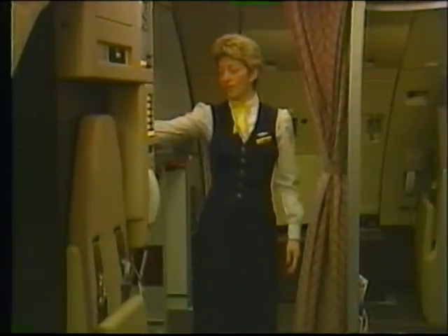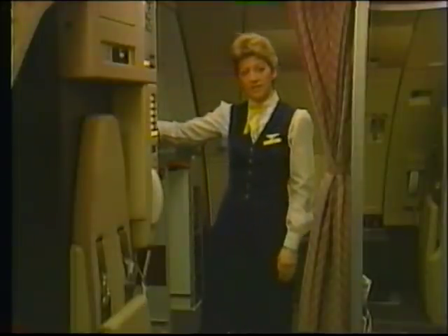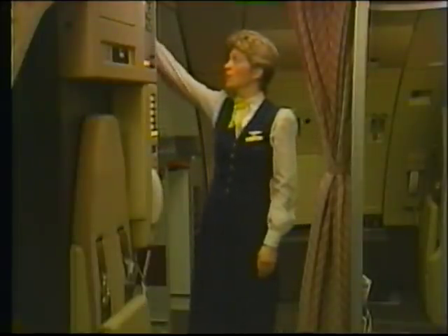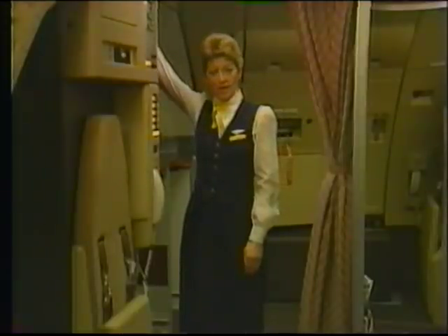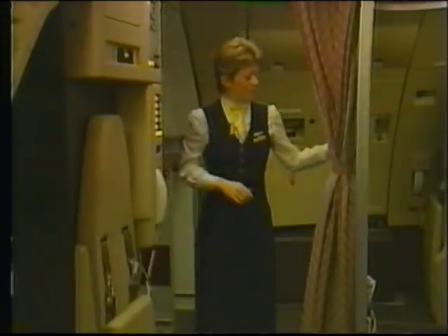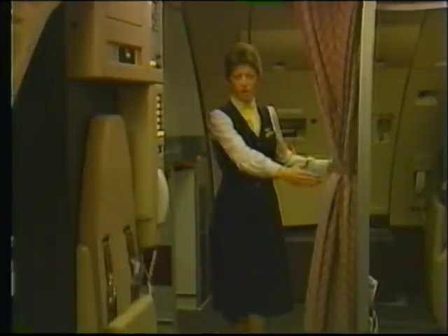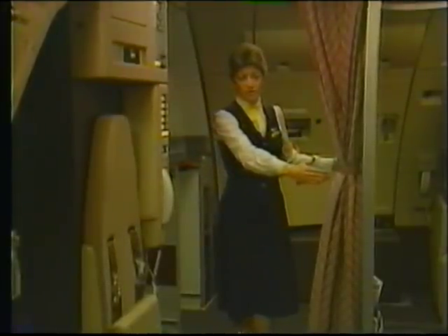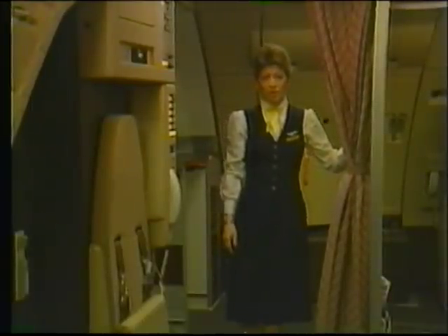Here behind this wall is the first class lavatory. Forward on the aircraft is the cockpit door, and directly above these two doors in the ceiling is the forward circuit breaker panel. Here on your right is the bulkhead. In front of here, you'll set the first class bar cart for the first class bar service. On future aircraft, this will be replaced with an auxiliary bar unit.